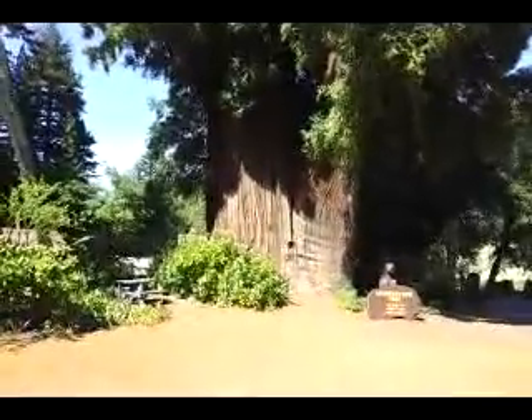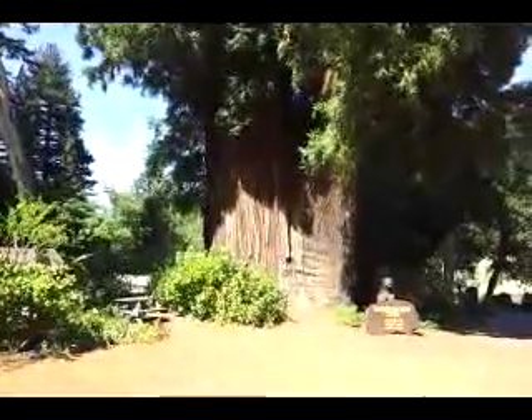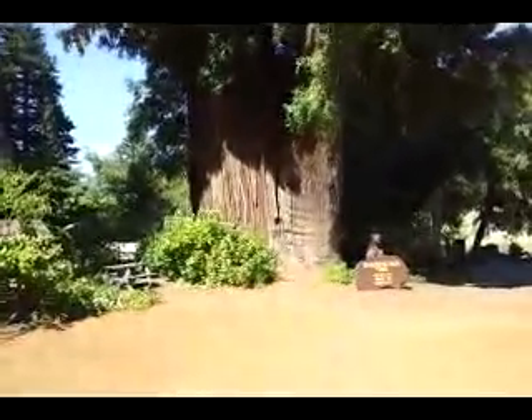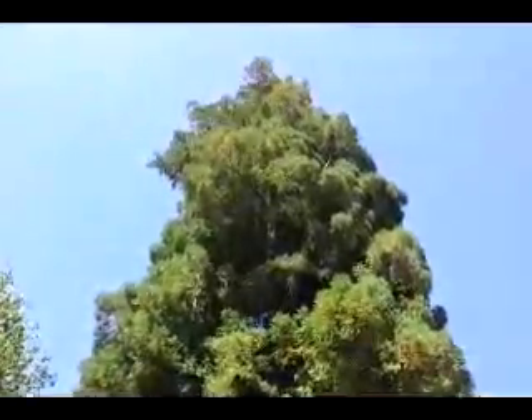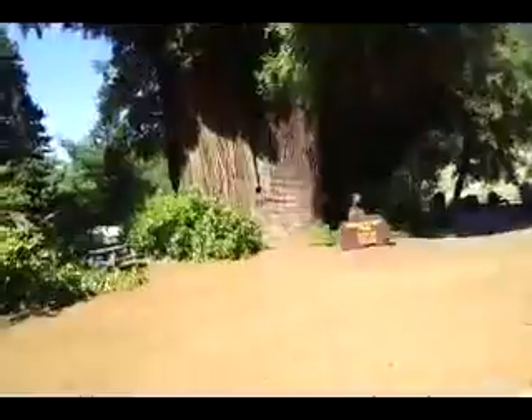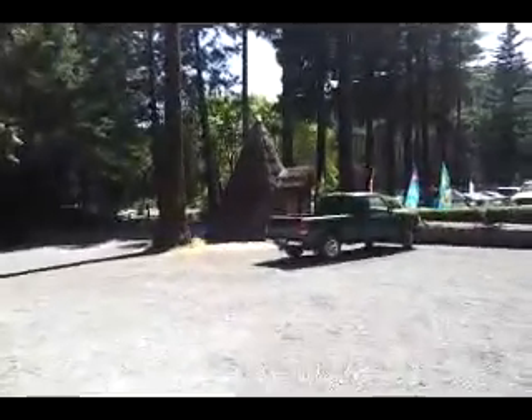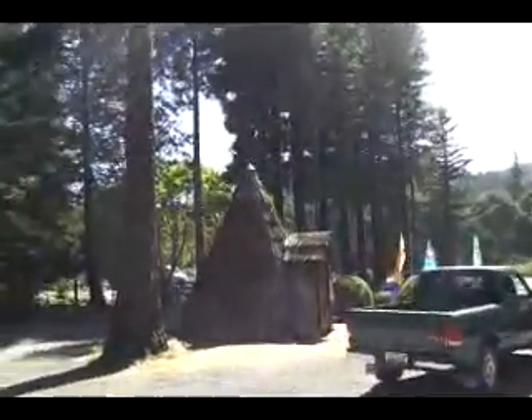It says the Grandfather Tree is 1,800 years old, 265 feet in height, and 24 feet in diameter — well, I don't want to run around it. This teepee here is pretty neat — maybe it's all carved out of a tree or something. Maybe it's just scrap wood, but it's still pretty cool.